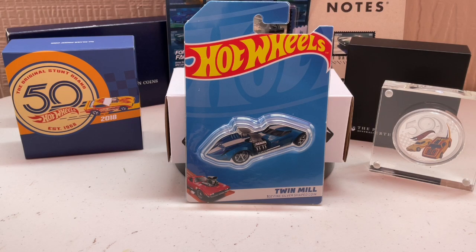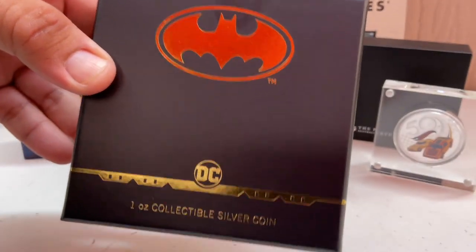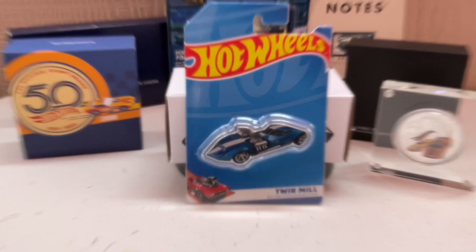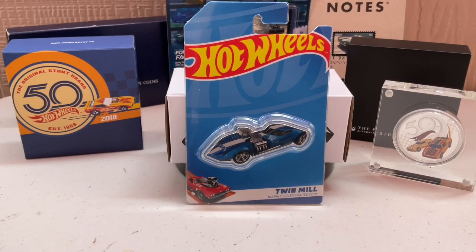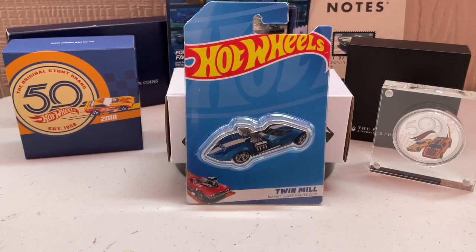Whenever I say something, Boss One always has the correct wording and explanation for what I meant. He never takes a bat. Speaking of — we have these silver coins here too.